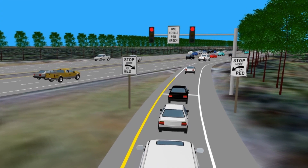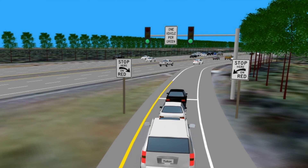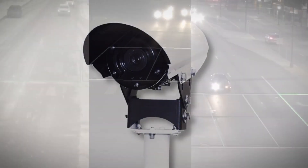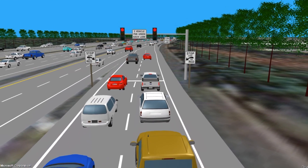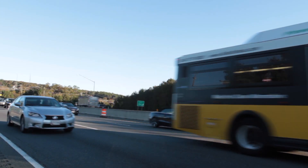With only one car entering I-270 at a time per lane, traffic flow on mainline I-270 improves. Positioned along the I-270 corridor and entrance ramps, traffic detectors will constantly monitor overall traffic conditions. This intelligent ramp meter system will communicate with detectors, adjusting ramp meter timing for optimal traffic flow both on and onto I-270.